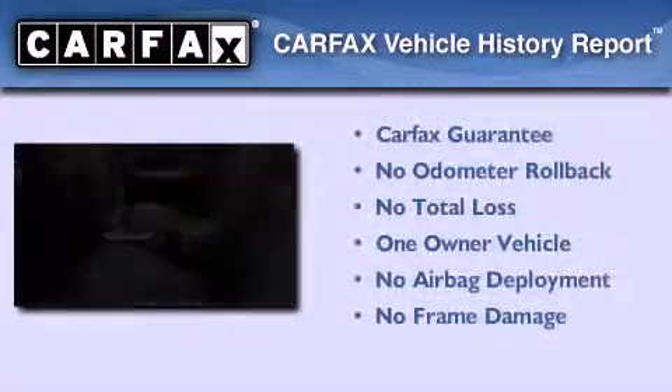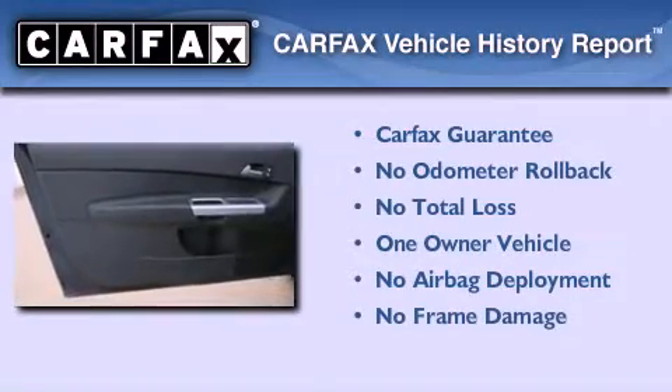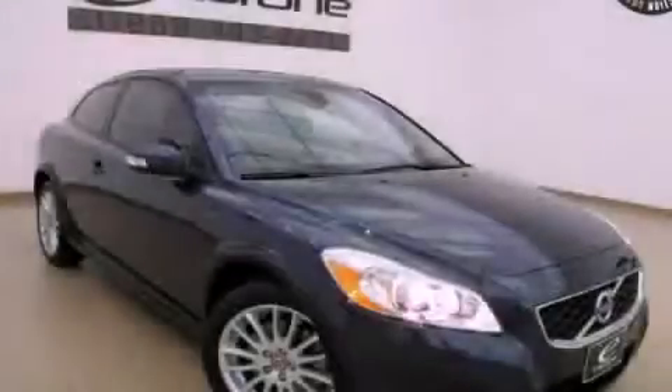This Volvo has had only one owner and it qualifies for the Carfax buy-back guarantee. Contact us today to arrange your test drive.